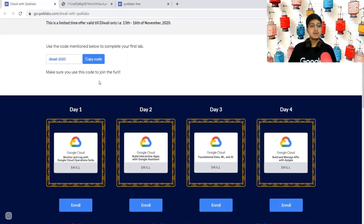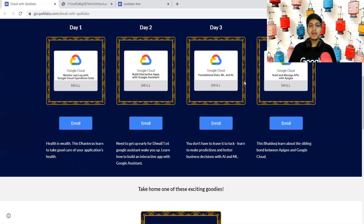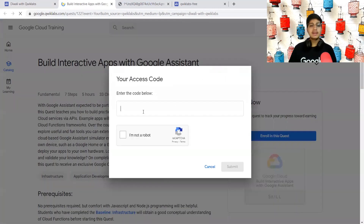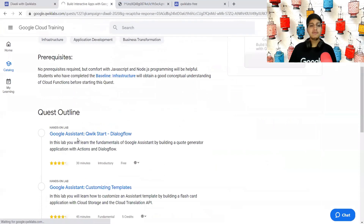To enroll, first click on the copy code button, then click on the enroll button for any of these labs. It will take you to the lab page where you need to paste the code and prove you're not a robot, then click the submit button. Once you submit, it will automatically get submitted. Remember to enroll into this quest and complete the very first lab.